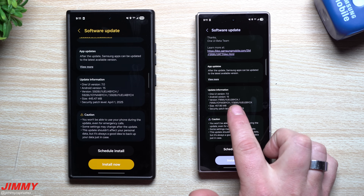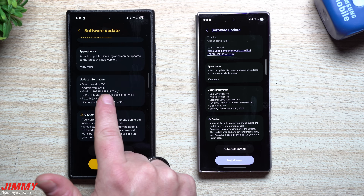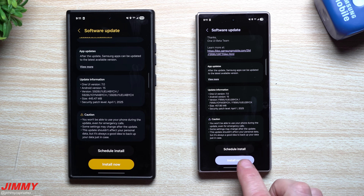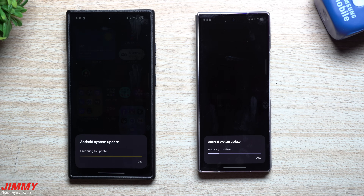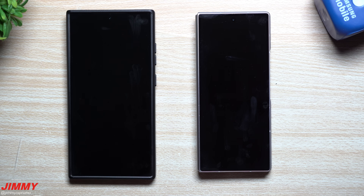For the Fold 6, the version ends with BYCK; this one is BYCH. I'm going to hit install. I already noted down the versions of a few applications and services before this update so we can compare and see if we get newer versions.